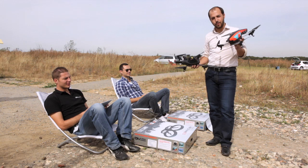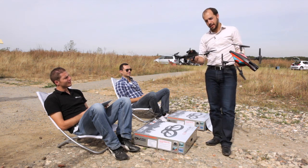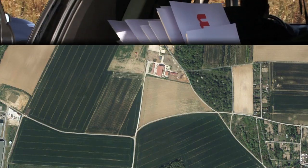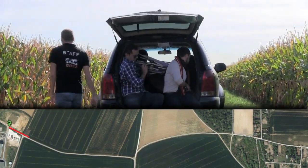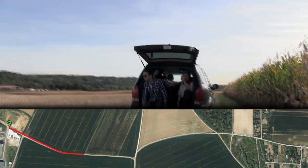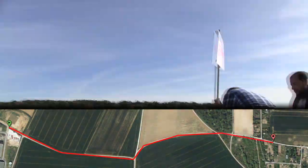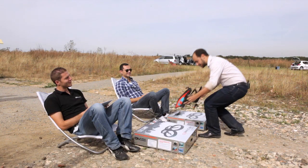Here we have a standard Wi-Fi AR drone 2.0, and here we have a 4G connected AR drone 2.0. In front of us we have a 1 kilometer field, so let's see how far they go. Good luck, guys.